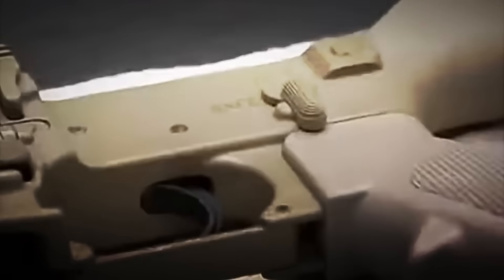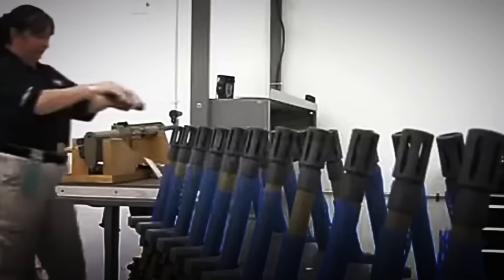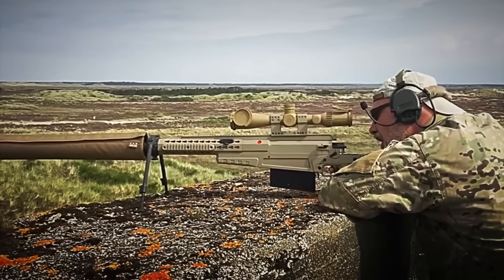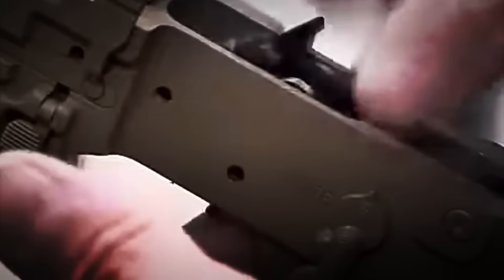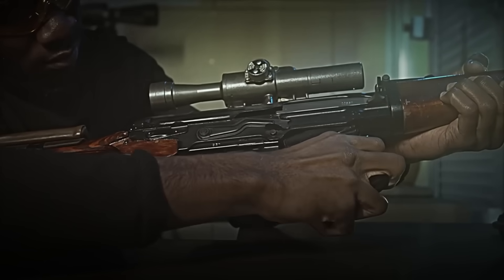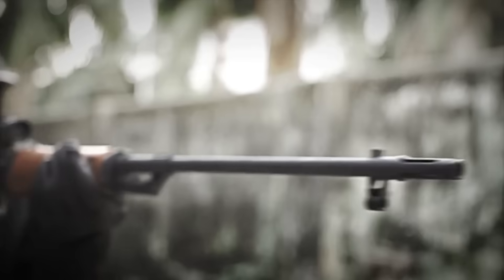Next, the shock absorbers, recoil stops, and tension springs are placed — components designed to absorb the colossal force generated when firing. The recoil of a sniper rifle can be up to three times more powerful than an ordinary handgun. In parallel, the entire firing system is assembled: trigger, hammer, and safeties. Each piece must fit perfectly to prevent failures, jams, or even accidental discharges in the middle of a real operation. A single error can cost the mission or the shooter's life.